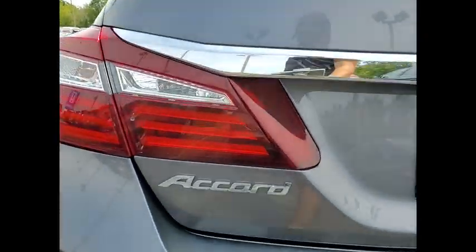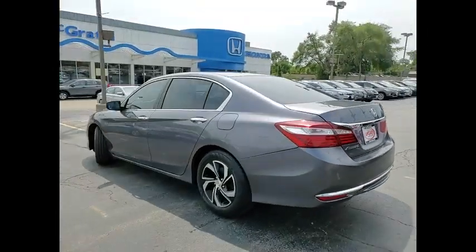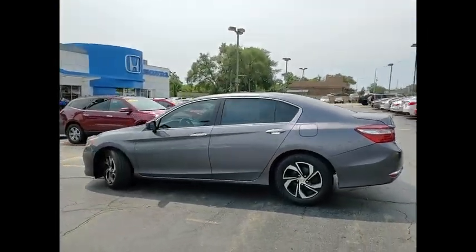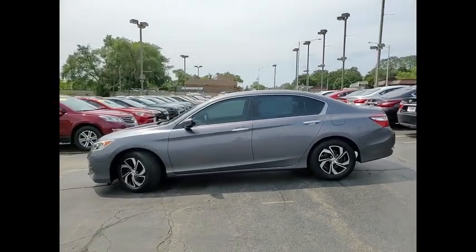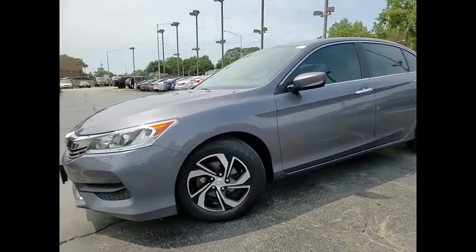Tire pressure monitor, aluminum wheels, brake assist, traction control, stability control, daytime running lights, engine immobilizer, four-wheel disc brakes, driver-illuminated vanity mirror, remote trunk release.